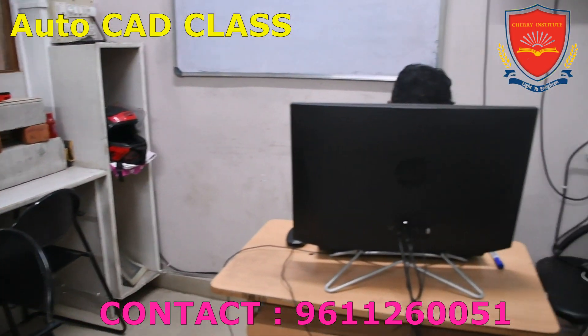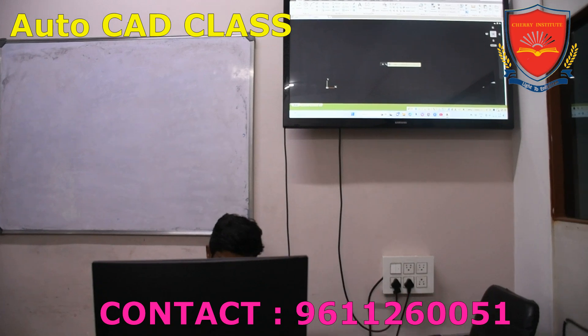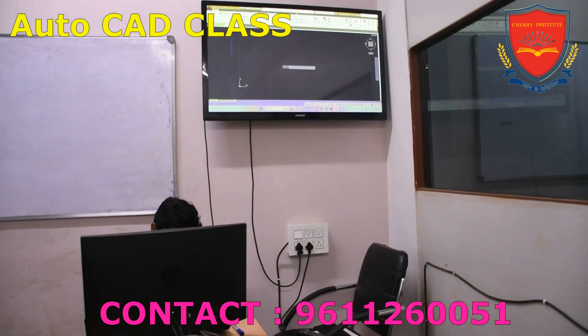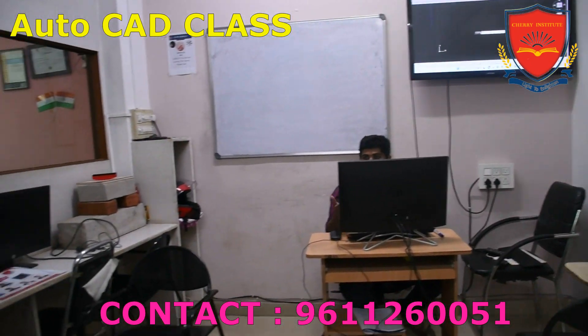The classrooms are spacious and well-equipped, providing a conducive learning environment for students. Another factor that sets Cherry Institute apart from other training institutes is its commitment to personalized attention.